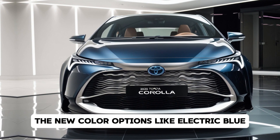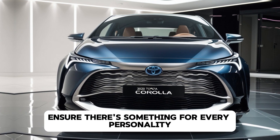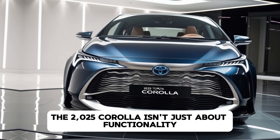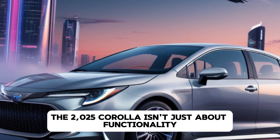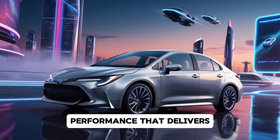The new colour options, like electric blue metallic and lava red, ensure there's something for every personality. The 2025 Corolla isn't just about functionality — it's about standing out on the road.